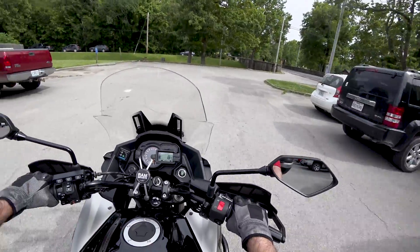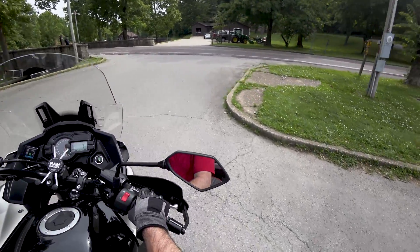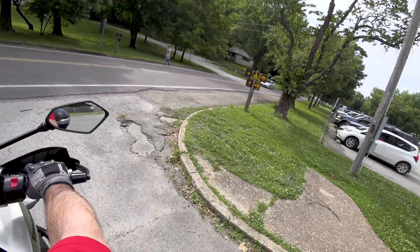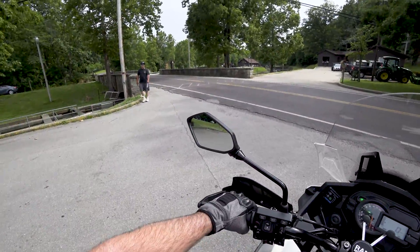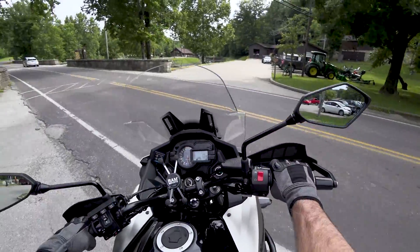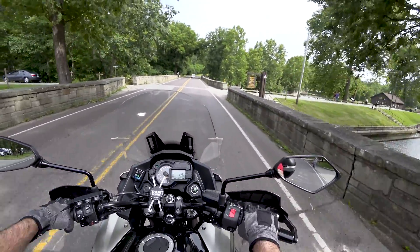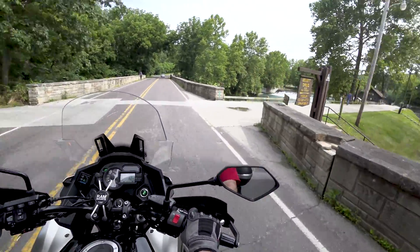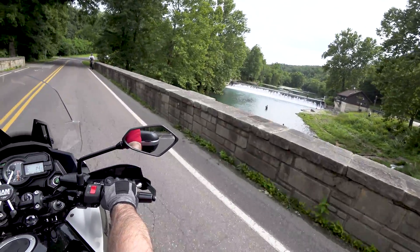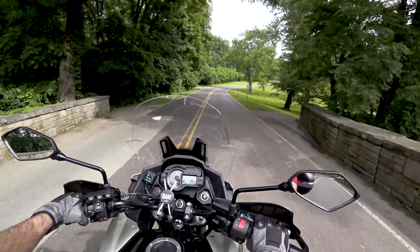Well, that was a look at the Niangua River here at Bennett Spring State Park, just outside of Lebanon, Missouri, up on Highway 64. Pretty cool little place if you like to trout fish — I saw quite a few people had caught trout there, so apparently it's an okie-dokie place. Here's a look at the river coming over the falls. Pretty sweet.